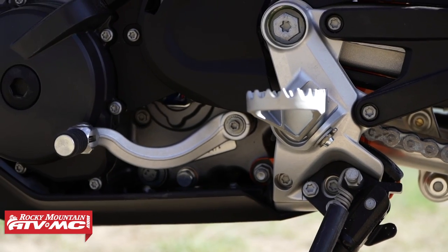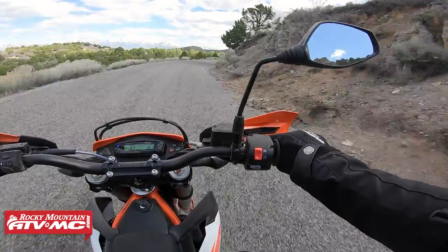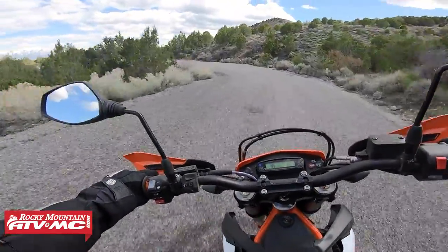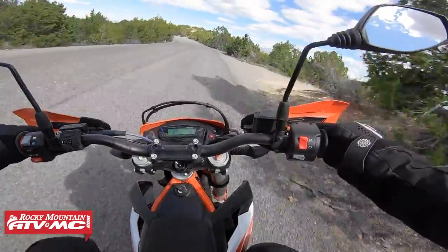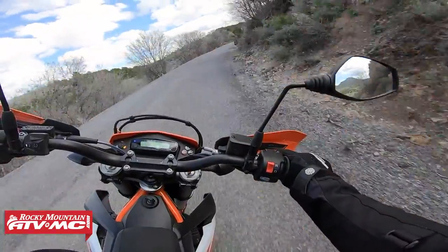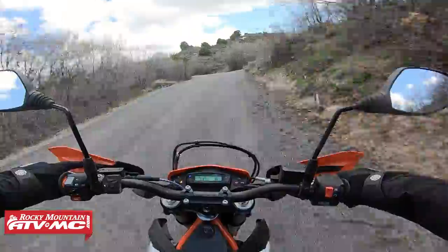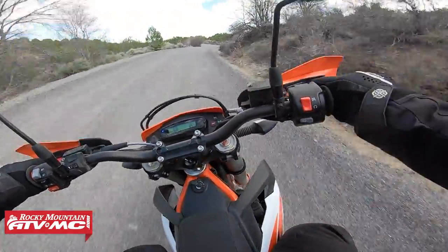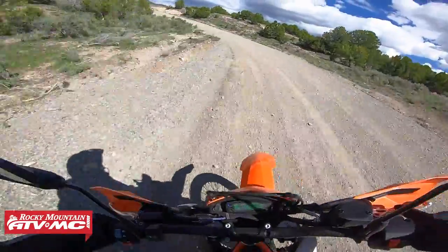The clutch still has the same hydraulically actuated PASC power-assisted clutch. It's a slipper clutch as well. I can't get over how smooth this clutch is — it has to be the smoothest clutch action of any bike out there. The slipper clutch is cool because when you're banging down gears coming into a corner, especially on pavement, it's going to let that rear wheel slip a little bit. You still have plenty of engine braking and you won't even feel it — the only thing you'll feel is that it's not hopping and skipping coming into corners.